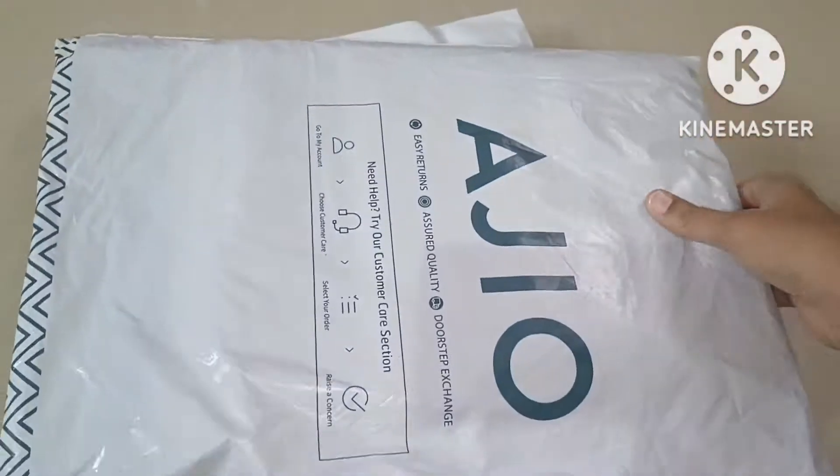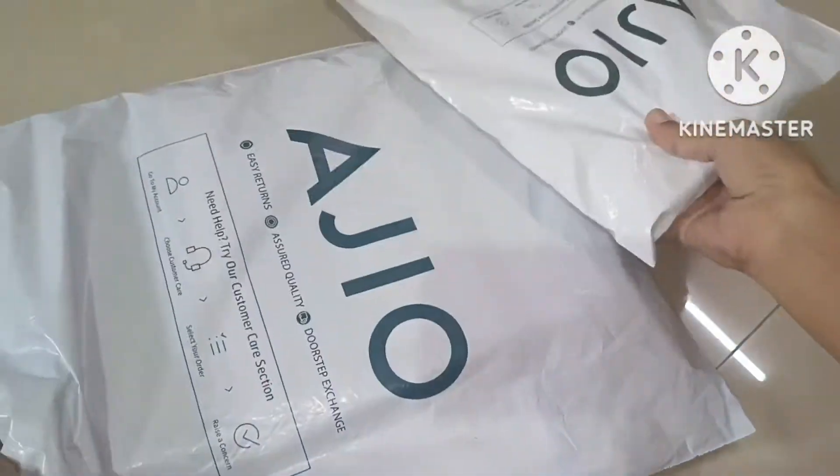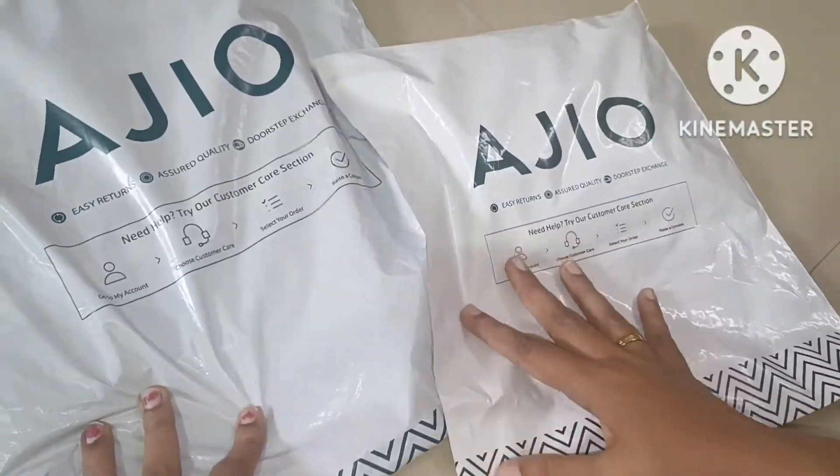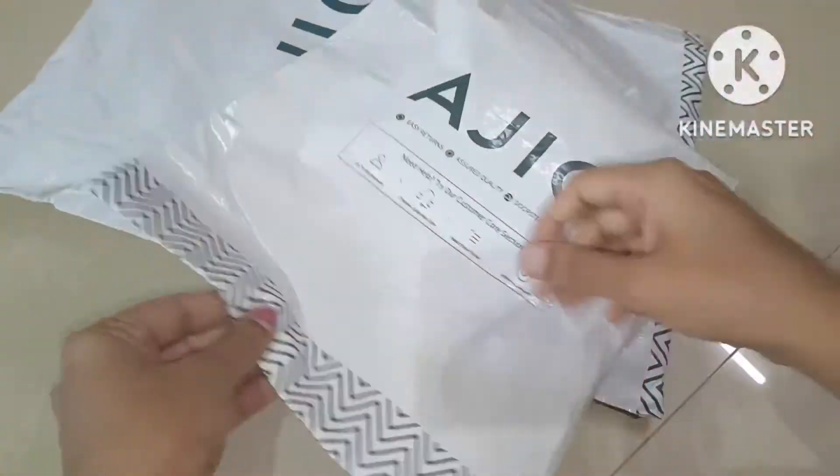For this unboxing, we have almost 4 dresses ordered. Here we have 3 dresses, here we have 2 dresses, and here we have 2 dresses.